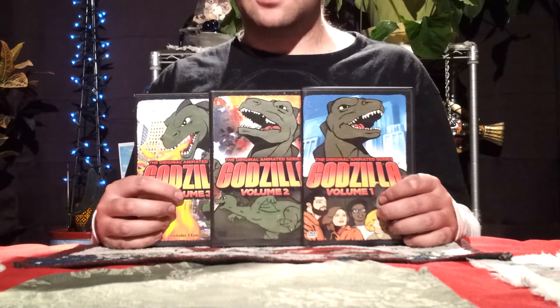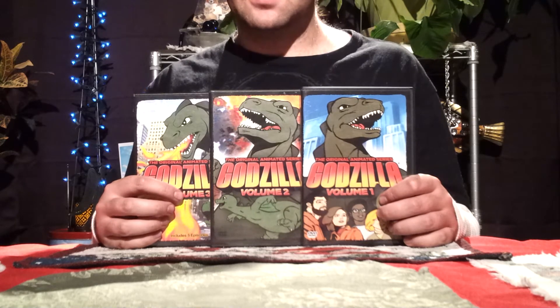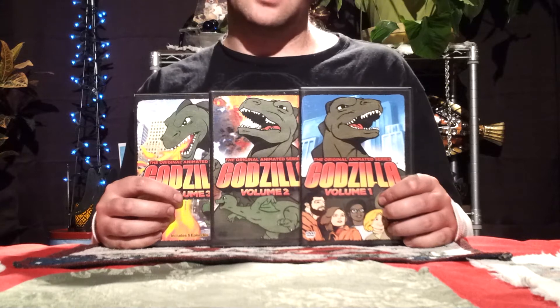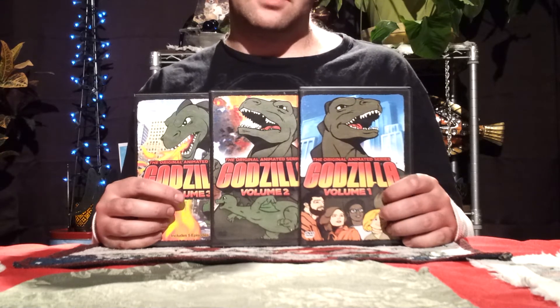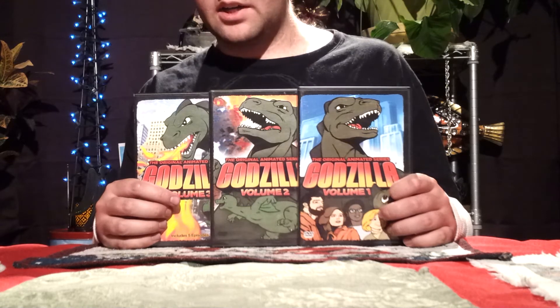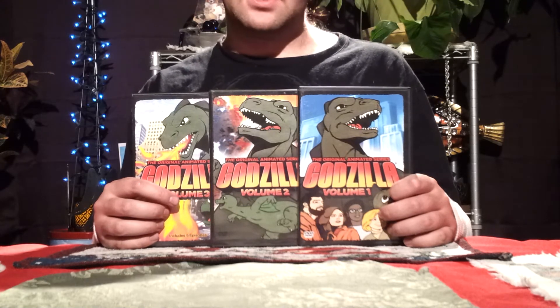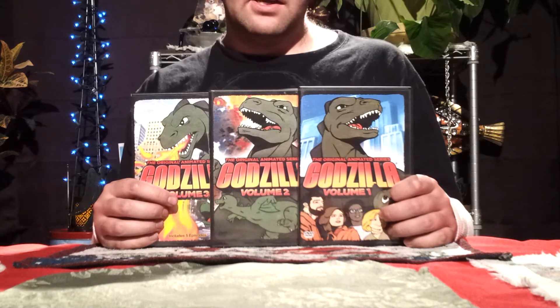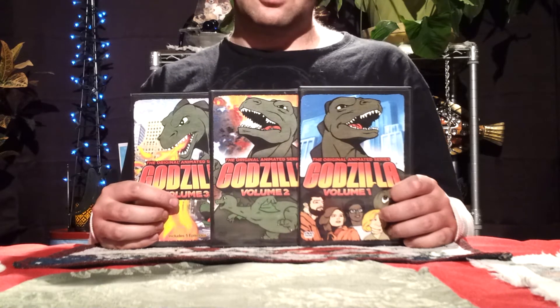But this is the first entire season. There were only like two seasons, spanning 13 episodes a season, so all together there's about 26 episodes and this is only half. Hopefully someone else picks it back up and we can get the rest of the Hanna-Barbera Godzilla series, because it's a series I loved as a kid and re-watching nowadays as I'm older, I still love it. It's still very enjoyable.